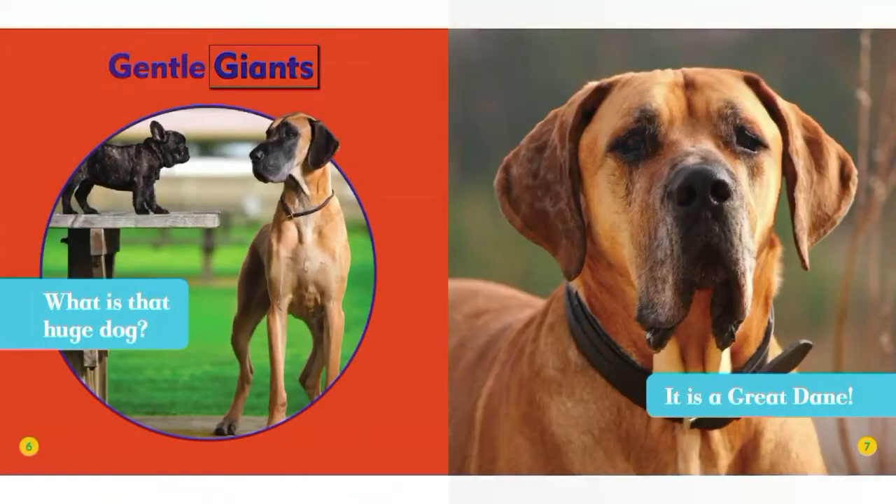Gentle Giants. What is that huge dog? It is a Great Dane.